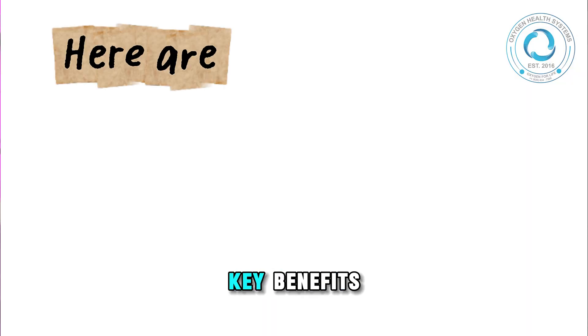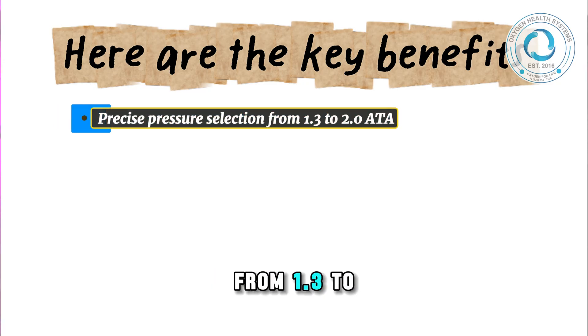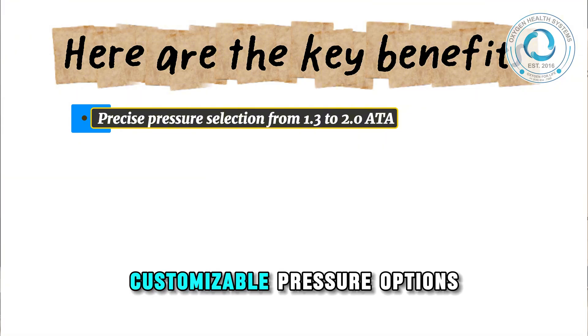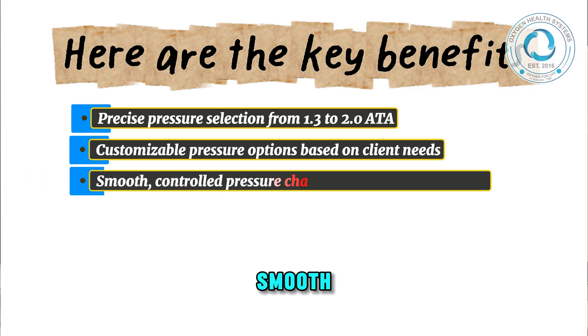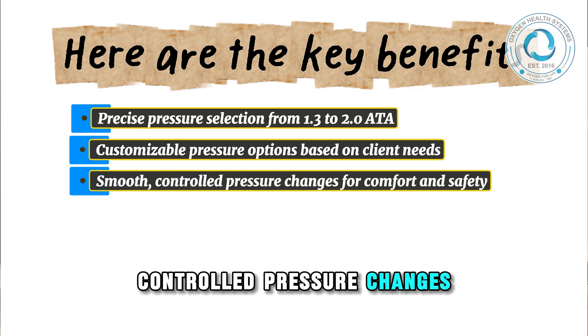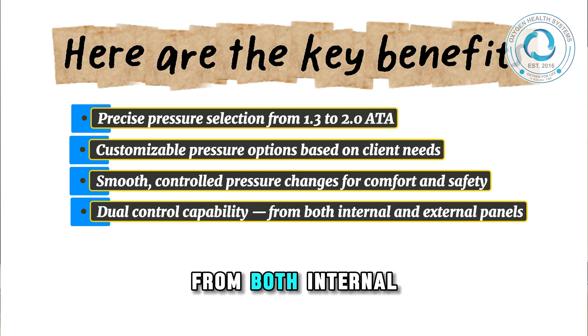Here are the key benefits: precise pressure selection from 1.3 to 2.0 ATA, customizable pressure options based on client needs, and smooth, controlled pressure changes for comfort and safety.